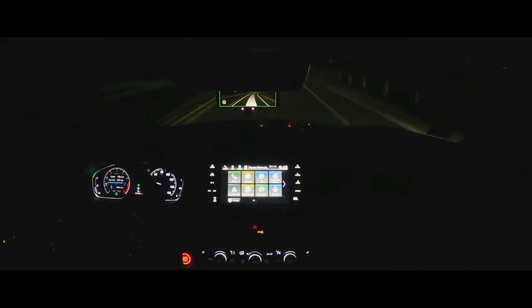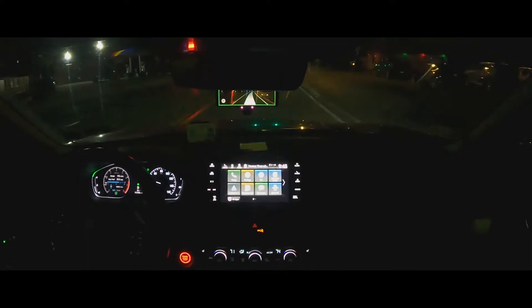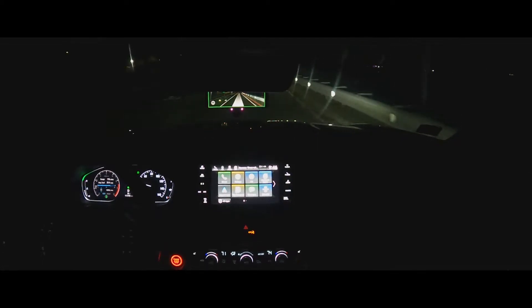I'm giving it 35 because the steering works much better. If I gave it 40, that would imply it works as good as Toyota, but it doesn't. Toyota would get like 50 out of 100, and Tesla would get like 80. It's pretty good at night — the car is driving itself right now.